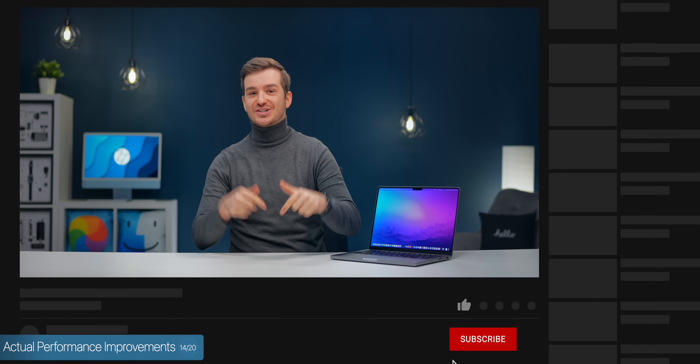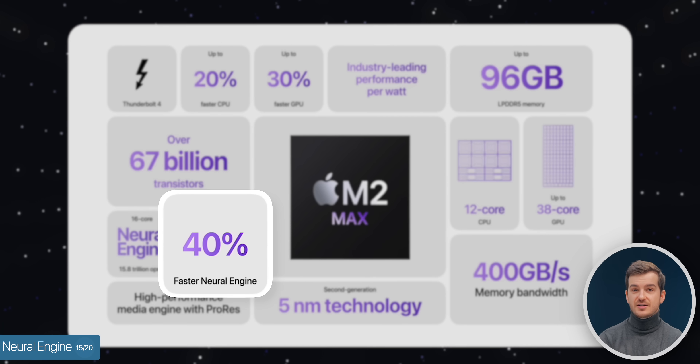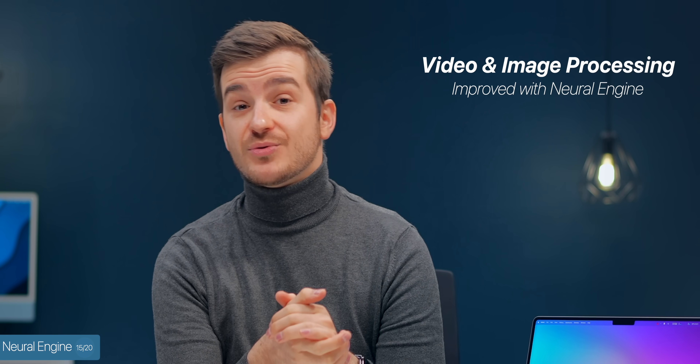Apple has also updated the neural engine, which is actually a big upgrade — 40% faster — which would improve video and image processing quite significantly according to Apple.